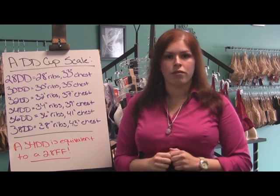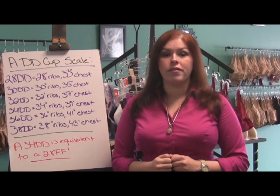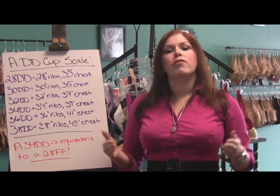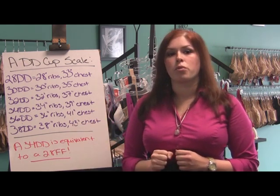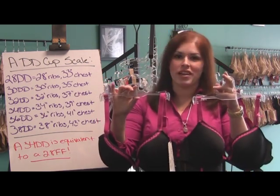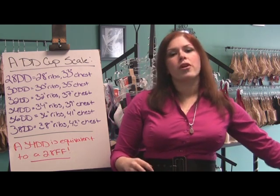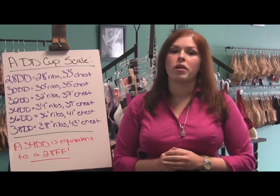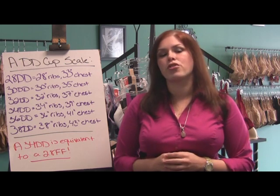This brings me to the topic of cup size equivalent bras. A 34DD is equivalent to a 28FF — what this means is that these are cup size equivalents. Simply put, cup size equivalents are bra sizes that are not the same, but require the same amount of breast volume to fill the cup. As you can see, the cup sizes are more similar between 34DD and 28FF than between 28DD and 34DD. However, these women are not going to be proportionally the same. The woman who wears the 34DD is actually going to have a smaller difference between her torso and full bust measurement than the woman who wears the 28FF — as a result, the woman with the 28FF is actually going to look a little bustier for her frame.